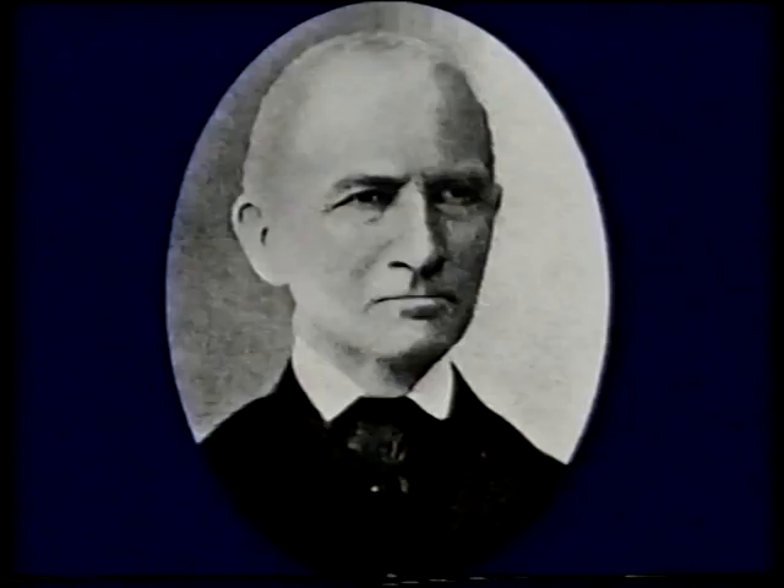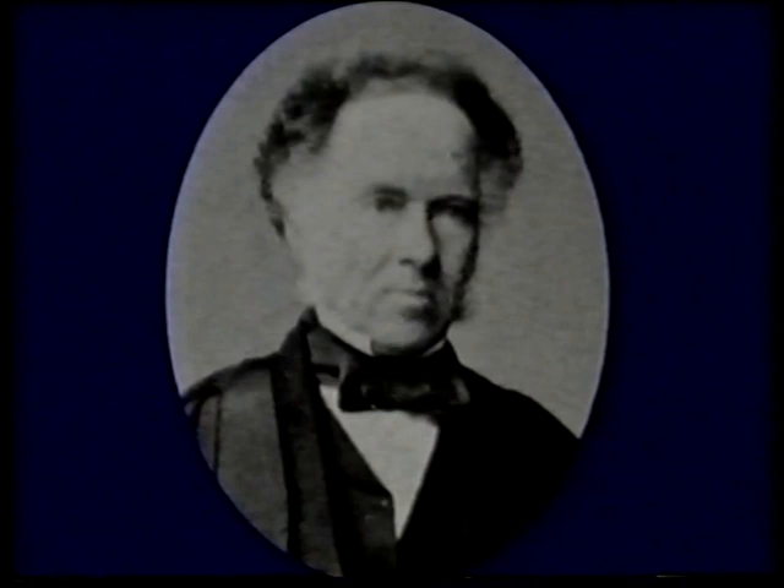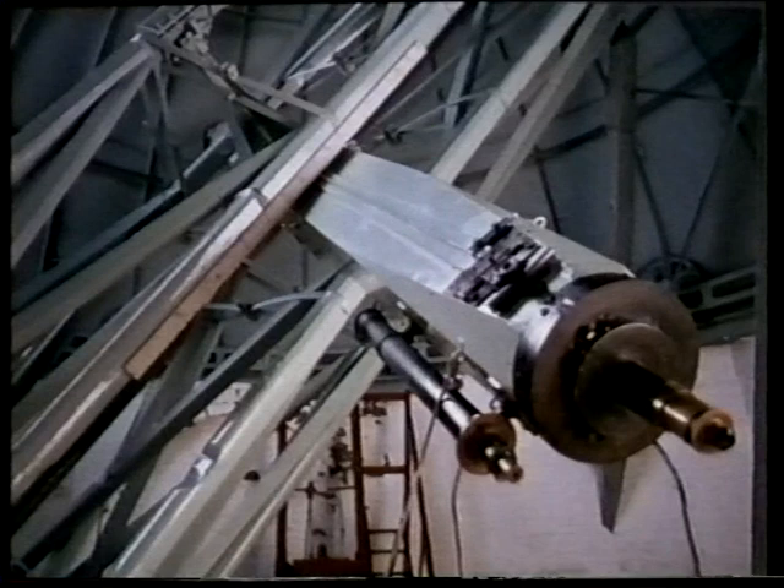Meanwhile, unknown to Adams, in France Urbain Le Verrier was working on the same problem. He also sent his results to Paris, got nowhere, and then sent his results to the Berlin Observatory to Johann Galle. And Galle, together with his colleague d'Arrest, used their telescope to look in the position indicated by Le Verrier. On the first night of their search, they discovered the body we now know to be the planet Neptune. Meanwhile in England, Airy had at last alerted James Challis at Cambridge. Challis began to search but not very energetically, and although he did record the planet in the first day of his search, he had not compared his observations. The actual discovery was made by Galle and d'Arrest on the basis of Le Verrier's work, and that work was amazingly accurate.